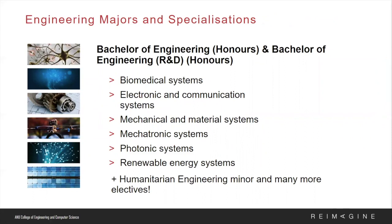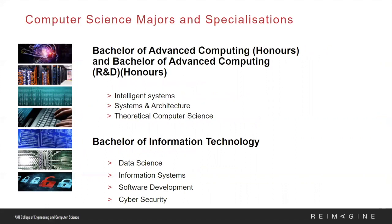Now we will discuss our engineering and computer science majors and specialisations. Engineering specialisations provide expertise in a particular engineering discipline. Our college offers the following majors: biomedical systems, electronic and communication systems, photonics, and renewable energy. One important thing to mention is the four-course minor in humanitarian engineering. ANU has been one of the leaders of humanitarian education in Australia, being the first university to offer a dedicated humanitarian elective. This minor helps students work effectively in complex cross-disciplinary contexts to achieve positive change.